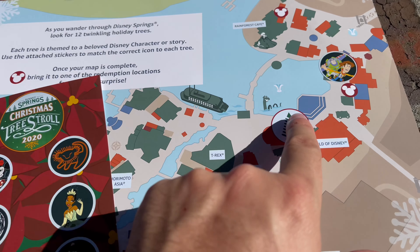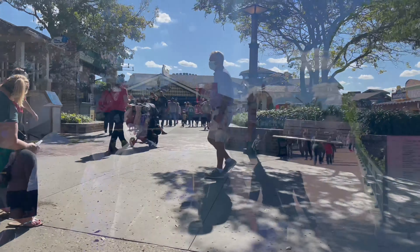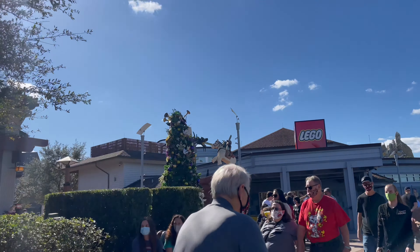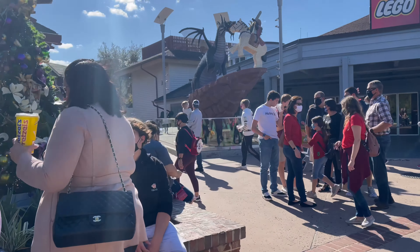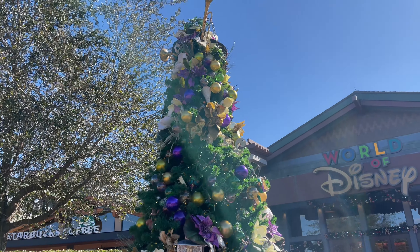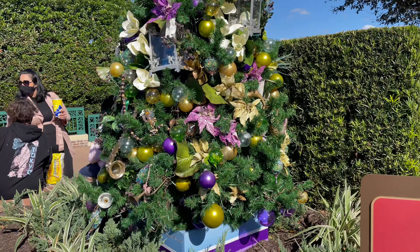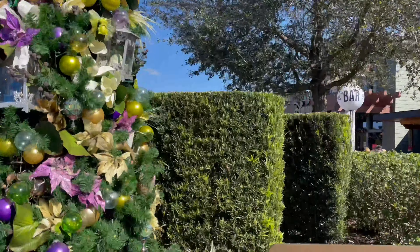Next, we just go a little bit farther to near the World of Disney Store and we'll find our next one. From here it looks like Princess Tiana. Princess and the Frog — look at that tree!